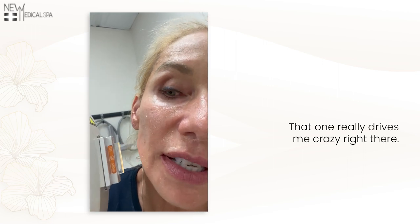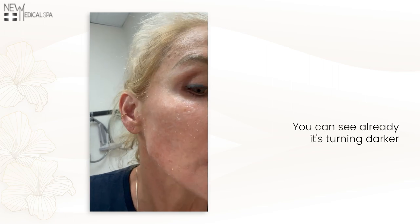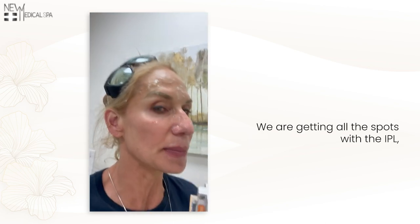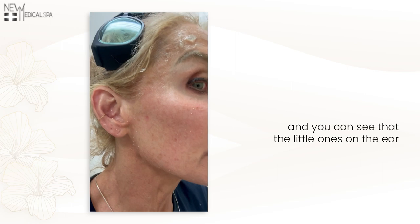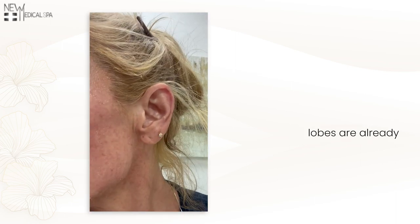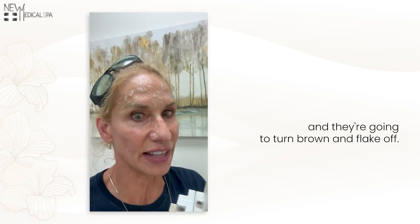That one really drives me crazy right there so I'm going to zap it twice. You can see already it's turning darker and then it will flake off in a few days and disappear. We are getting all the spots with the IPL and you can see that these little ones on the earlobes are already much darker than they were before.